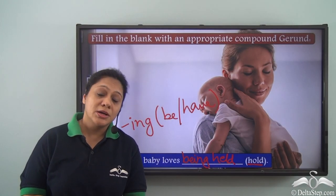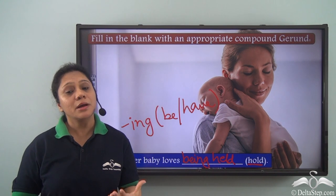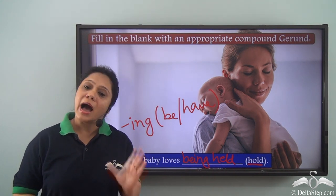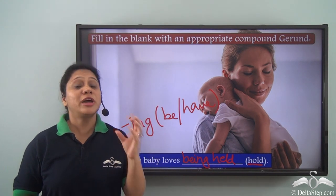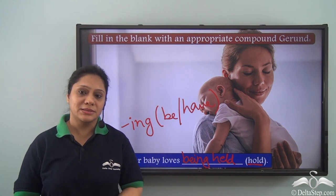So, what did we learn today? Today we have learnt about non-finite verbs which are gerunds. Gerunds are -ing verb forms which show an action but behave like nouns in a sentence.